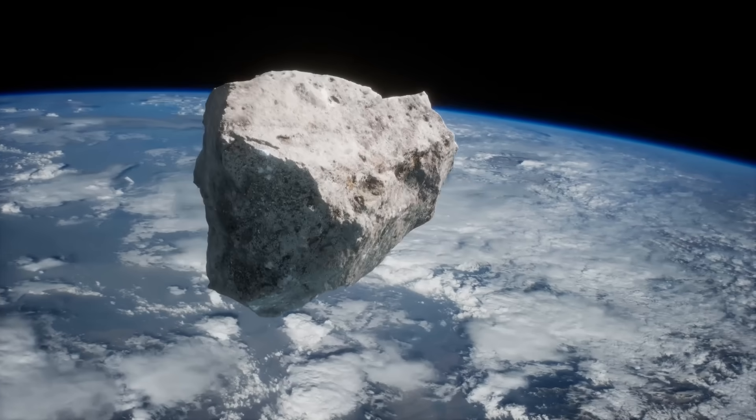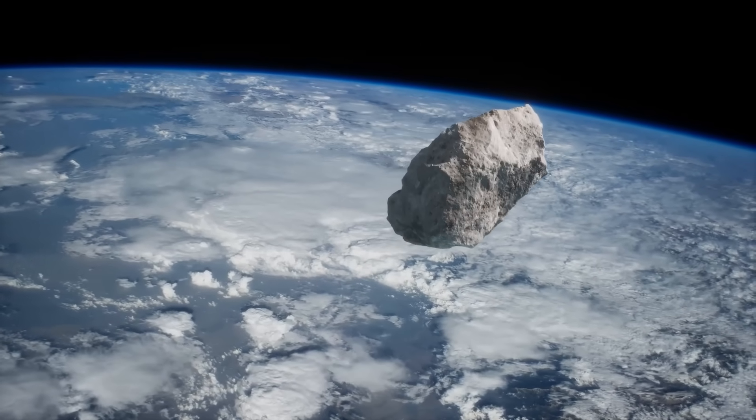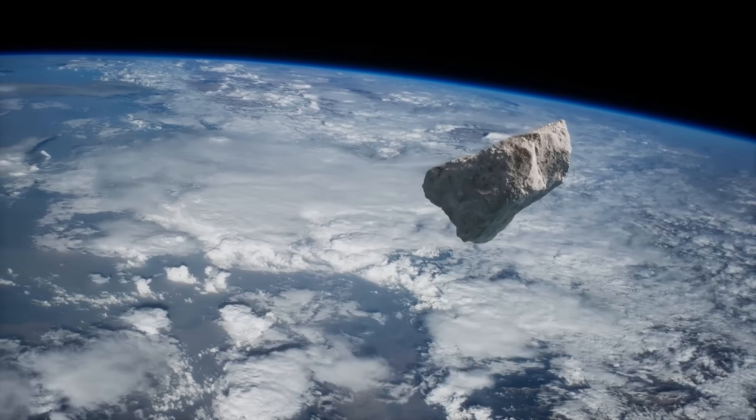As this asteroid entered the upper atmosphere, it was traveling at 17 kilometers per second, or 38,000 miles per hour. Only a few seconds later, this asteroid struck what is now western Iowa, generating a massive explosion equivalent in energy to the detonation of 394,000 megatons of TNT.